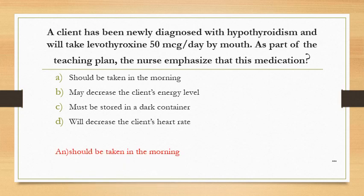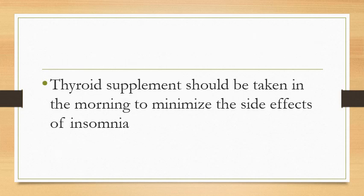The answer is it should be taken in the morning. Thyroid supplement should be taken in the morning to minimize the side effect of insomnia.